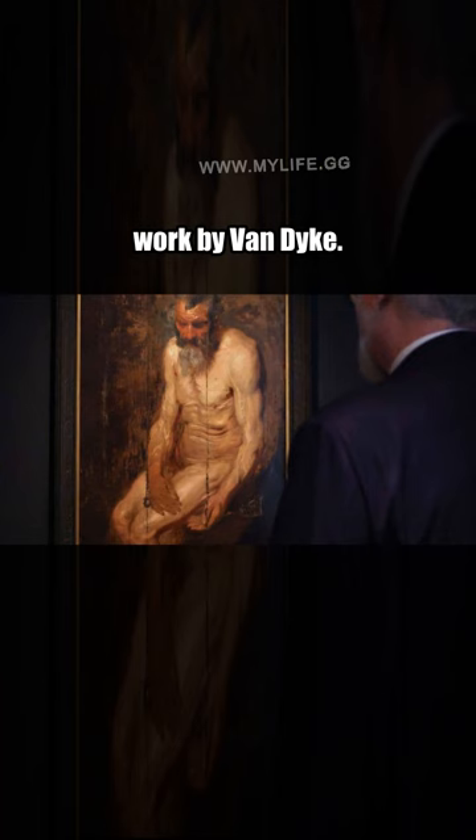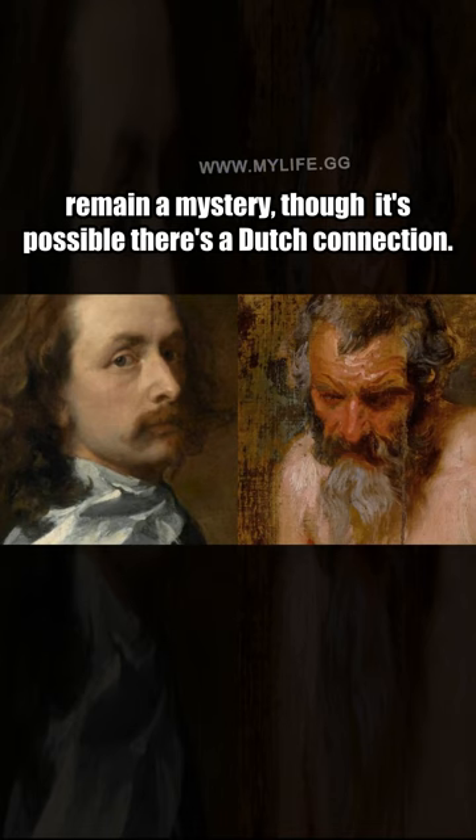How the painting ended up in a small town in New York may forever remain a mystery, though it's possible there's a Dutch connection. The discovery of A Sketch for Saint Jerome reminds us of how unexpected life can be and that you never know when you might stumble across a four-century-old masterpiece.